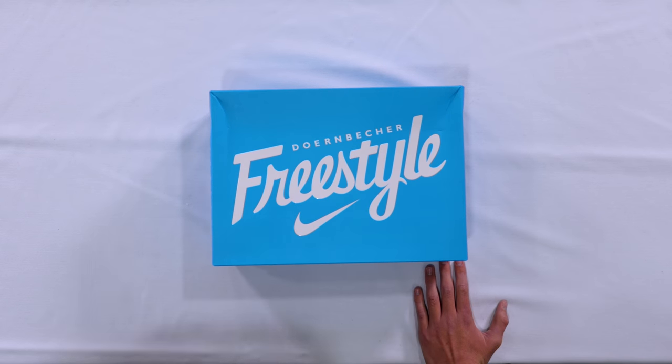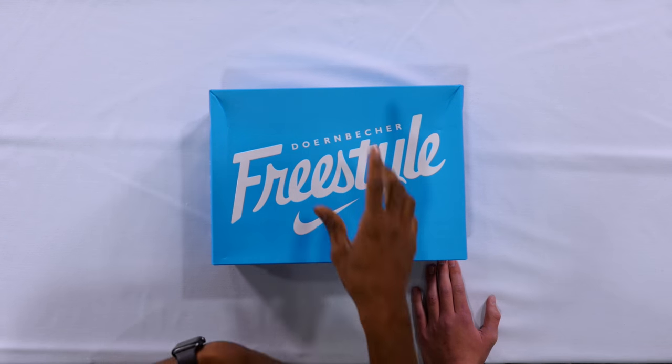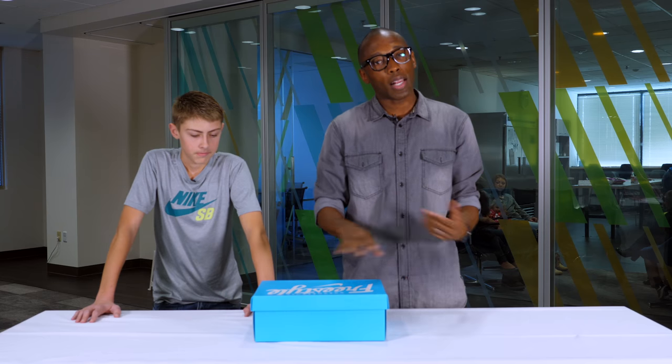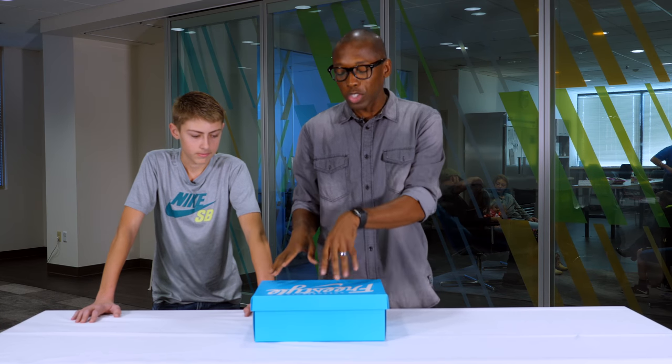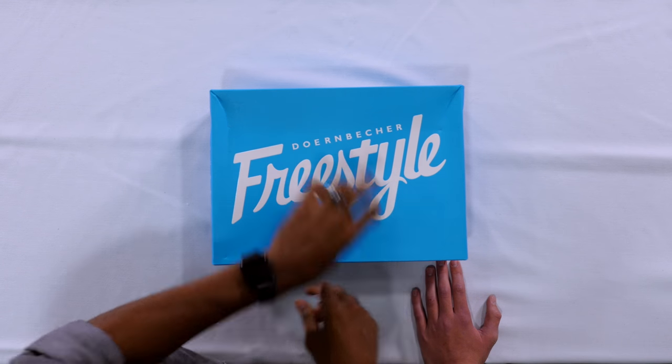Ladies and gentlemen, Tylan here. Hello. So he is a part of the Doernbecher Freestyle Program, which you guys know about. The shoes go towards the hospital and help raise funds for the hospital for kids that are in need. And Tylan's design is something that I think you guys are really, really going to like.